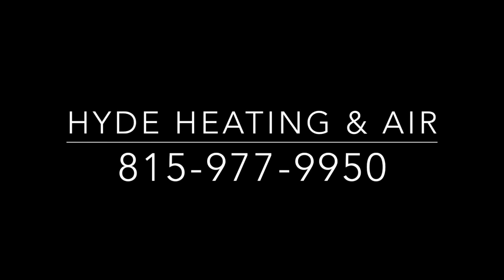Hey, I'm stuck in traffic, so I just wanted to take a second. Subscribers matter to my channel, so click that subscribe button or give me a thumbs up. I'll keep the videos coming. Thanks. Thank you for calling Hyde Heating and Air Conditioning.